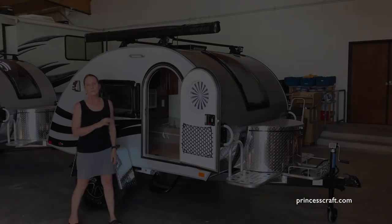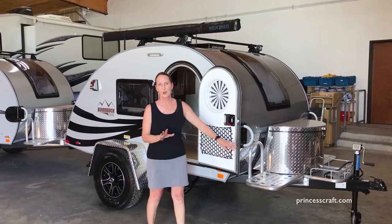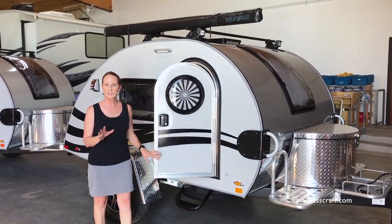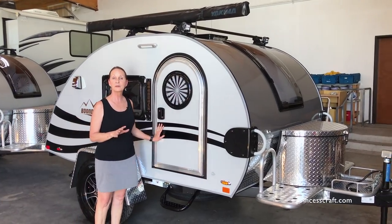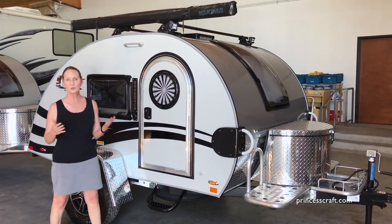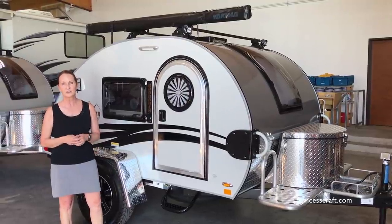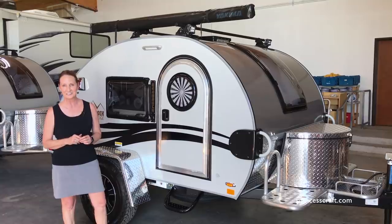If you have any questions about what you'd like on your tag or what's available, just give us a call here at Princess Craft. We'll be glad to walk you through it, show you what's out there, and talk to you about the differences. I hope this is helpful for you if you're looking for the right tag that meets your needs.